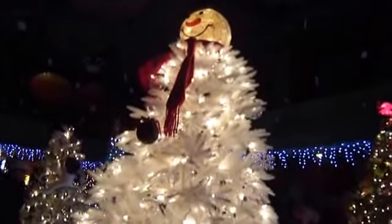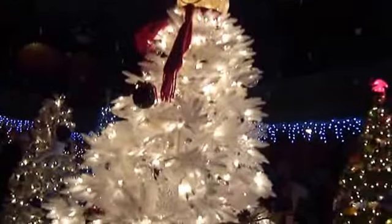Look at this snowman tree. Isn't he beautiful? Wow, yeah, for me.